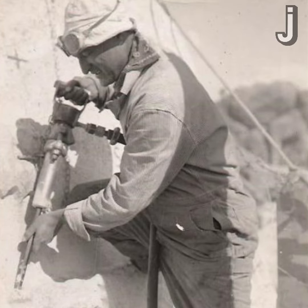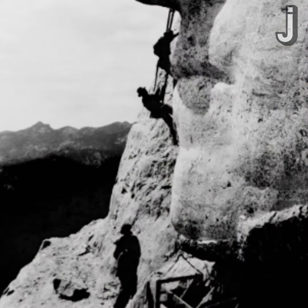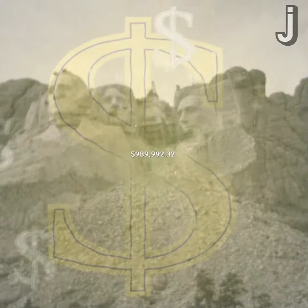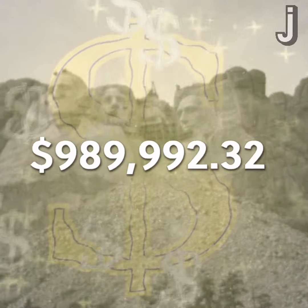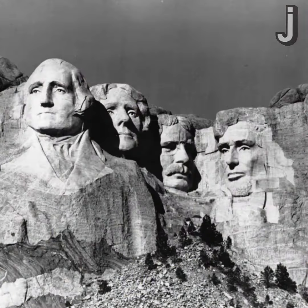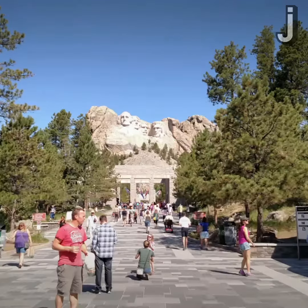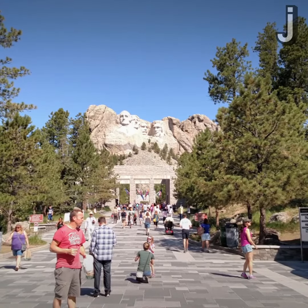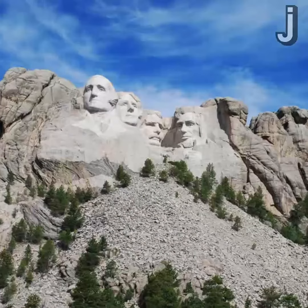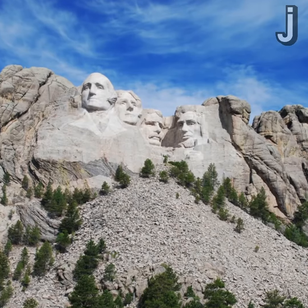Over 400 workers helped sculpt the faces and had to climb 506 steps every day to do it. The entire project cost exactly $989,992.32 and wasn't completed until 1941, 14 years after it started. Attracting over 2 million visitors every year, the Mount Rushmore National Memorial, also known as the Shrine of Democracy, still stands strong today.